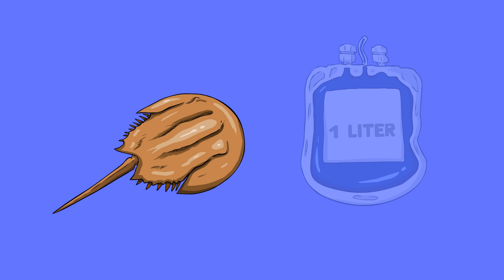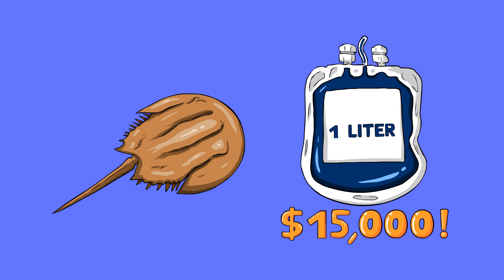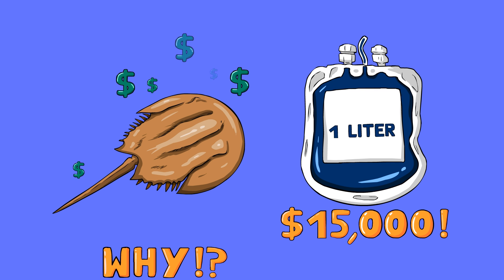Horseshoe crabs have the most famous blue blood of all — it's worth around $15,000 per liter. Now you know that horseshoe crab blood is one of the most expensive liquids on the planet. But why?